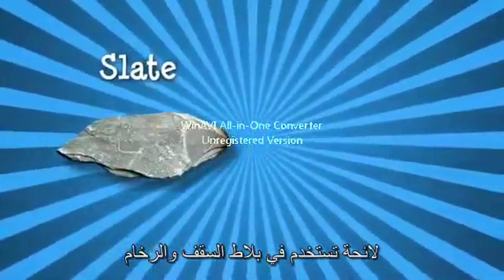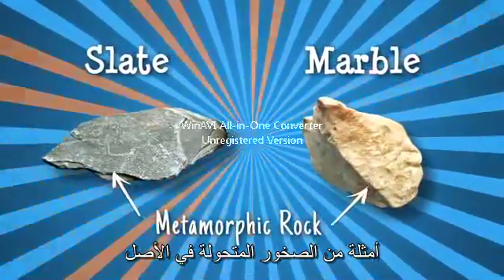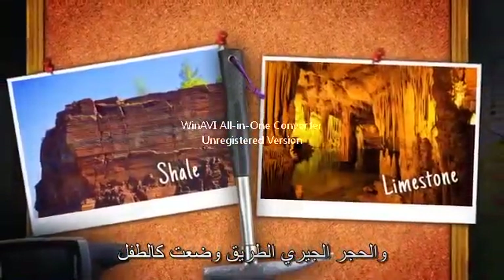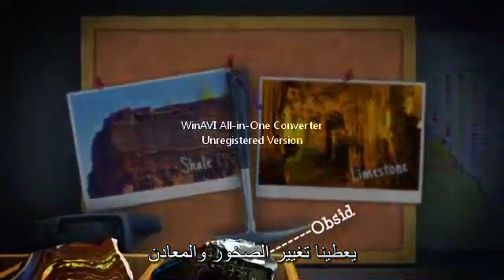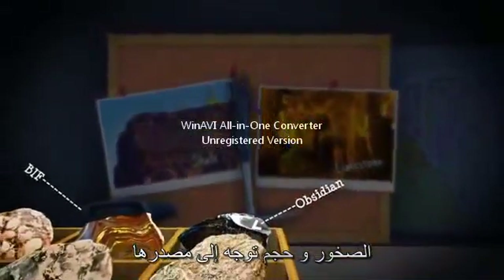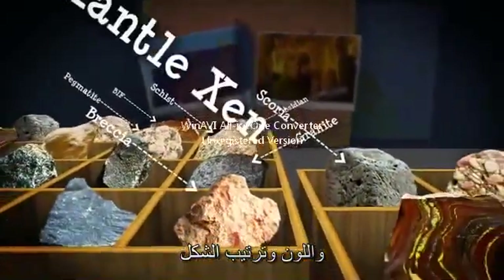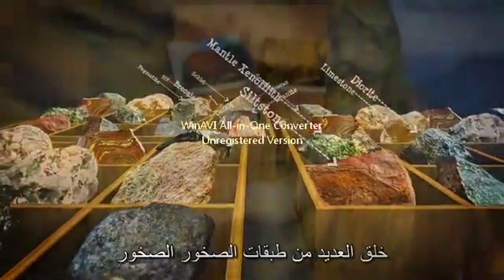Slate, used in roof tiles, and marble are examples of metamorphic rocks originally laid down as shale and limestone. The way rocks and minerals change gives us a guide to their origin. A rock's size and shape and the colour and arrangement of its minerals help geologists distinguish between different types of rocks.